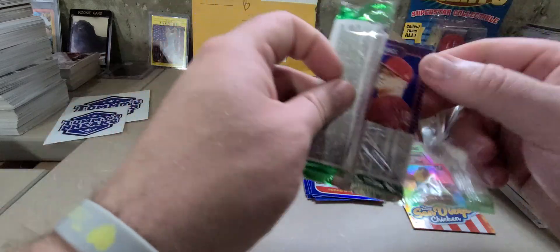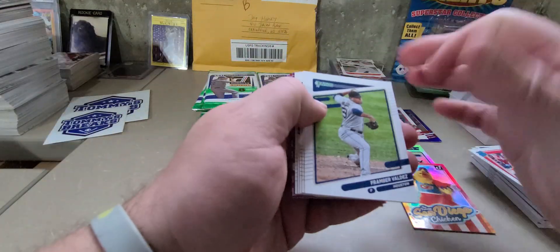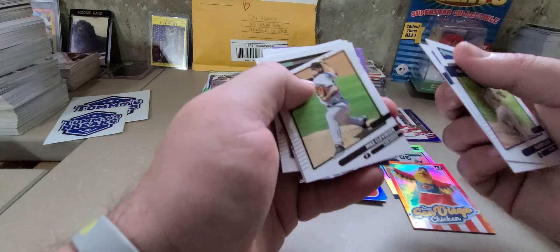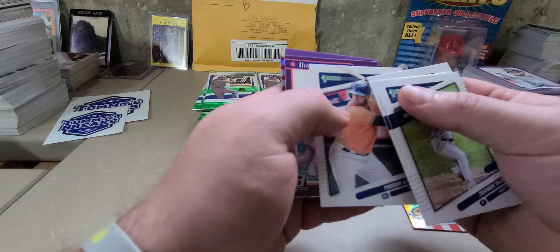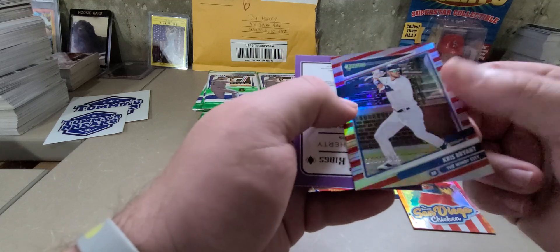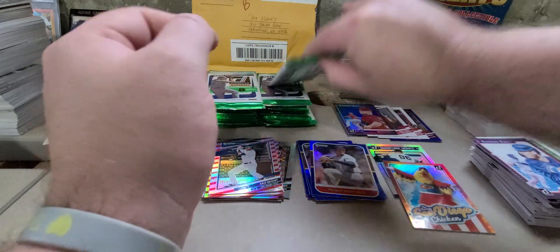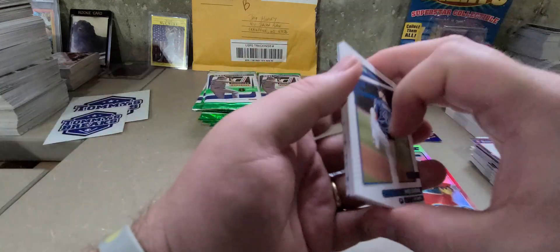Check out the next one here — looks like we got blue foil Flaherty. Put that over there in my small Flaherty PC. I really don't do a whole lot with him, but if I pull him I put him with my other ones — got a lot of his rookies and stuff like that. Mike Clevenger, Bagwell, Yordan Alvarez, there's the Cody Bellinger. There's a Chris Bryant Candy Stripes out of 2021. And the Jack Flaherty blue foil. So far this box has been a lot better than my first one.